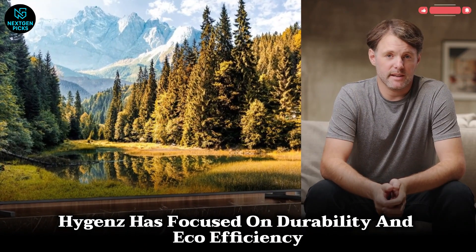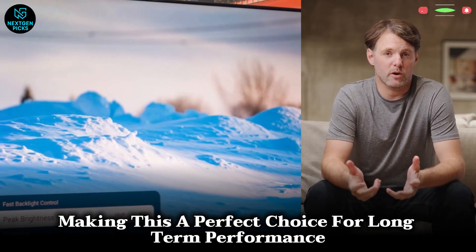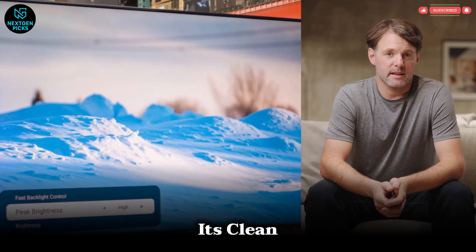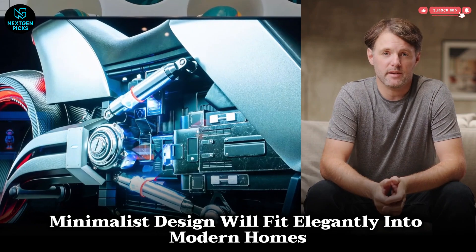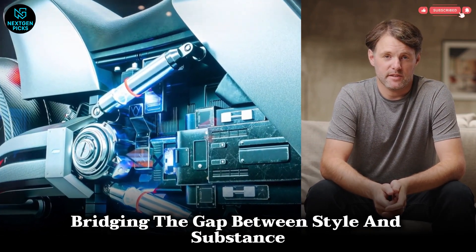Hisense has focused on durability and eco-efficiency, making this a perfect choice for long-term performance. Its clean, minimalist design will fit elegantly into modern homes, bridging the gap between style and substance.